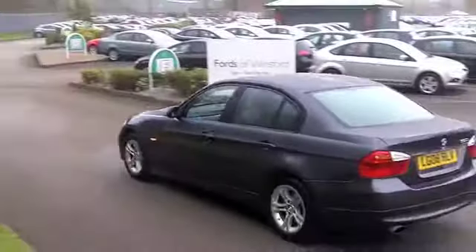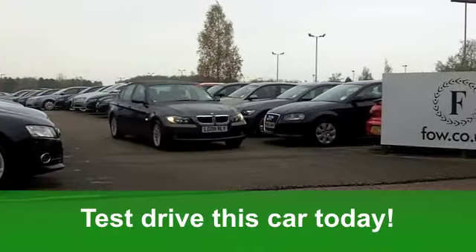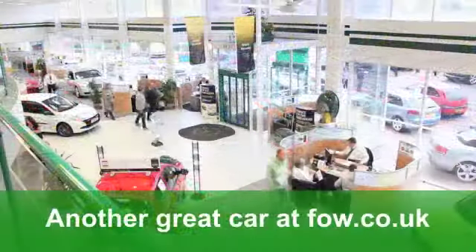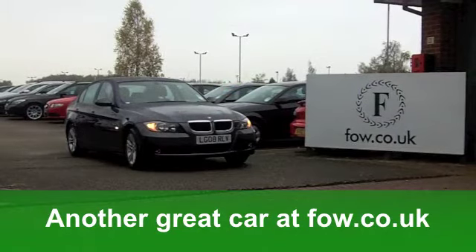It really is a very smart car on the outside, finished off nicely with those alloys. You'll get a combined 46 miles per gallon, which is pretty impressive, and six months road tax is under £100, so it's practical as well.